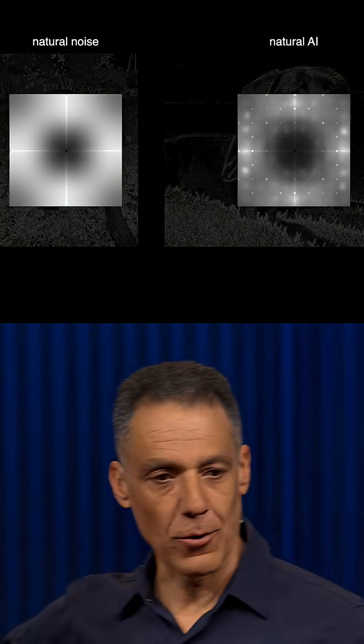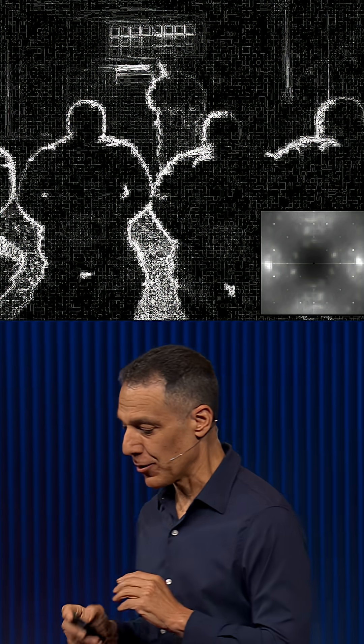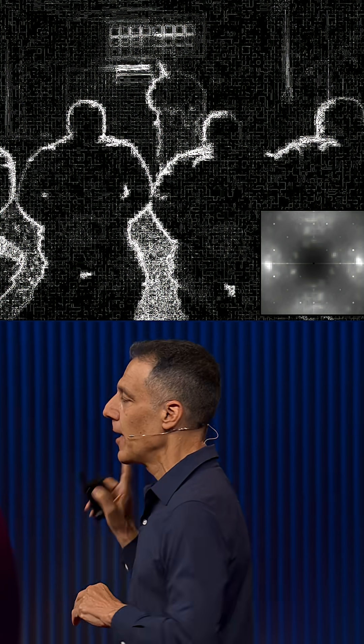What we like to look at is whether the residual noise in an image looks more like a natural image or an AI-generated image. Those star-like patterns are a telltale sign of generative AI. Here is the noise residual that I've extracted, and there is that star-like pattern you see in the bottom right — our first suggestion that something may be wrong here.